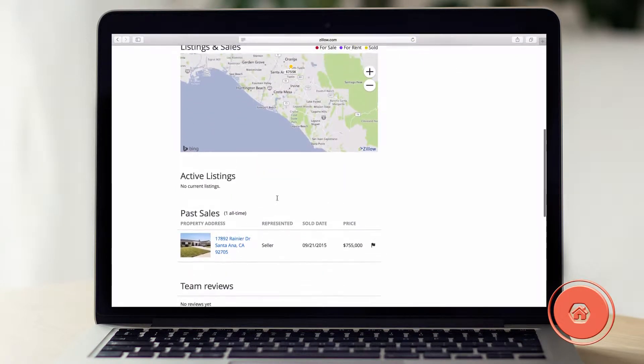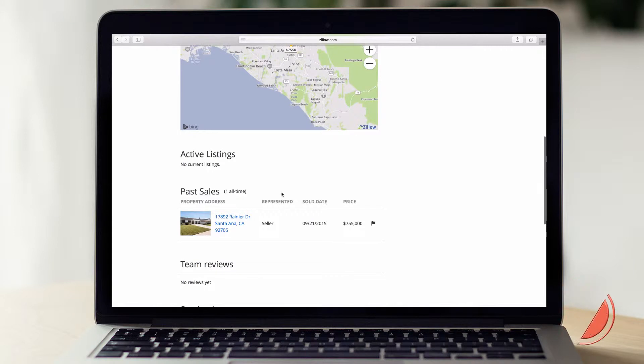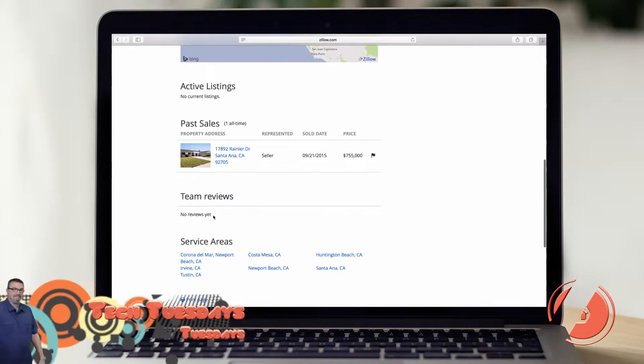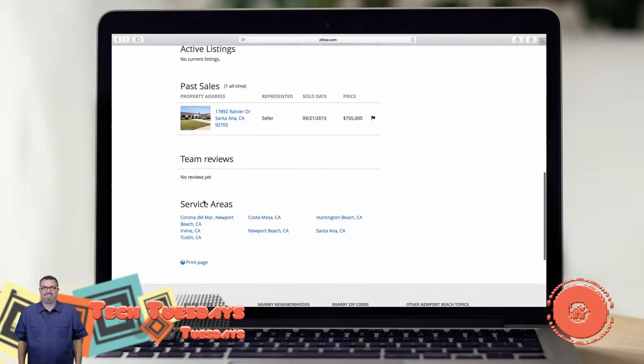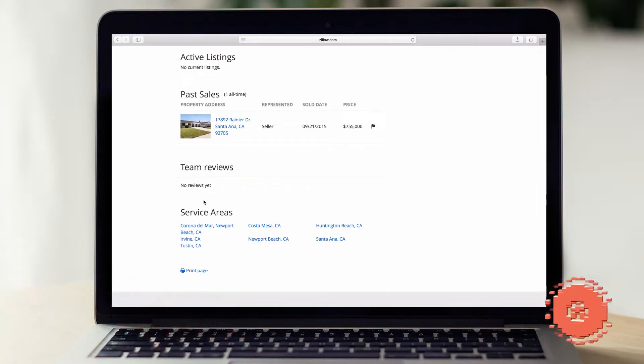Pablo's got one listing going — that's kind of outside your control, I'm sure this probably pulls from the MLS. Now one thing here that I'm seeing that's important: team reviews. I assume that these are like testimonials or reviews from people that he's represented. You want to push hard for those, whether it's on Yelp, Google, or these kinds of sites — no matter where — those are going to build credibility.